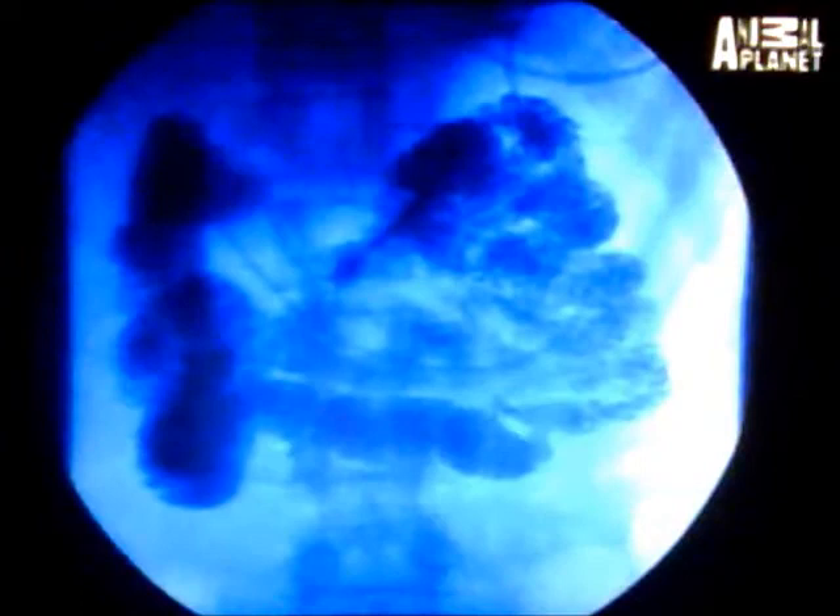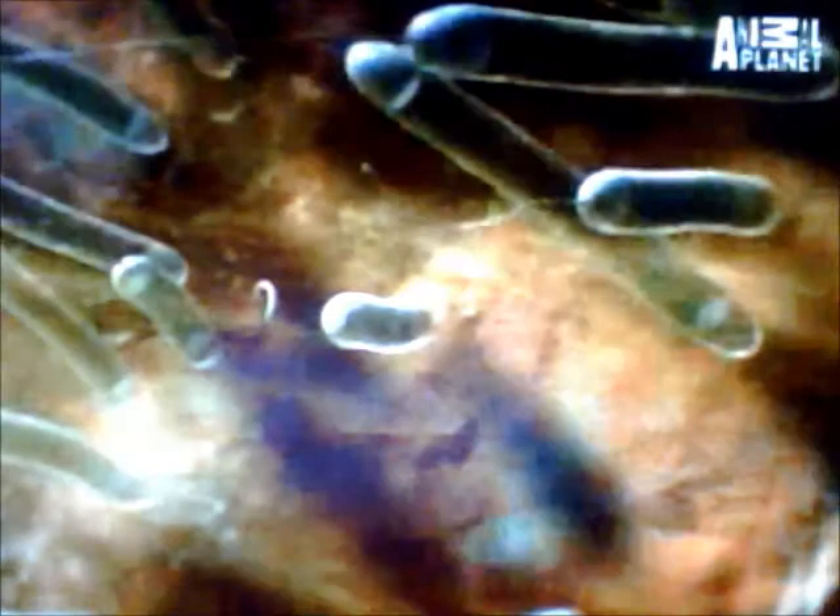But if you think that's strange, don't forget that the sea cucumber is not the only animal with a gut full of freeloaders. It's been estimated that while your body is made up of about 10 trillion cells, there are probably 10 times that many microorganisms living inside your digestive system. There are about 500 species of bacteria in your large intestine. We keep them nice and warm and provide them with a constant supply of food.